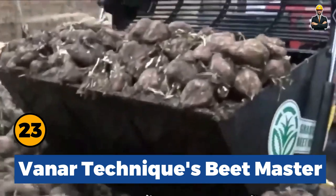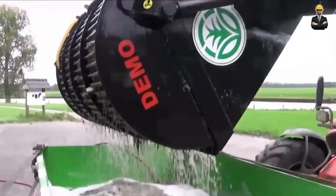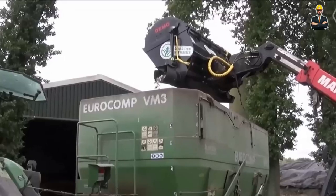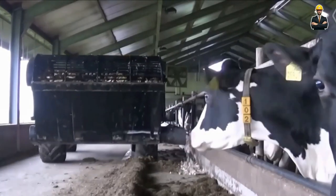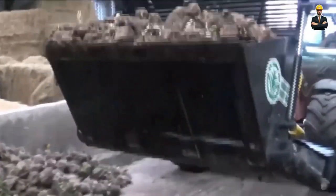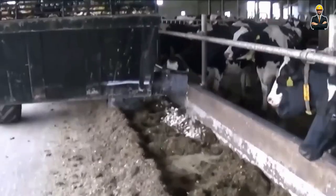Vanar Techniques Beatmaster is a versatile root washer, shredder and feeding bucket combined into one, standing out as a productivity powerhouse. This innovative machine simplifies the process of washing, shredding and feeding roots in a single operation, all from the comfort of the operator's cab. The bucket is available in 750 kg or 1,000 kg capacity sizes, making it suitable for use with both tractor loaders and telehandlers.